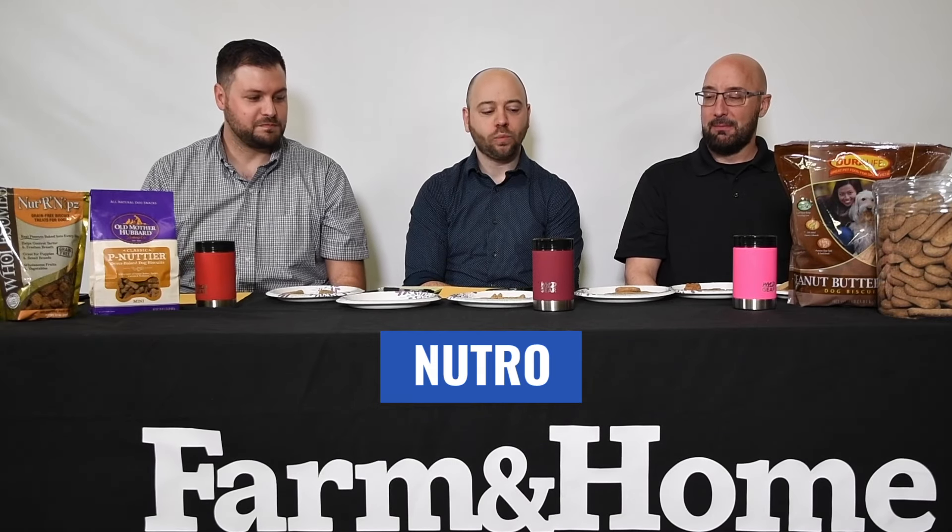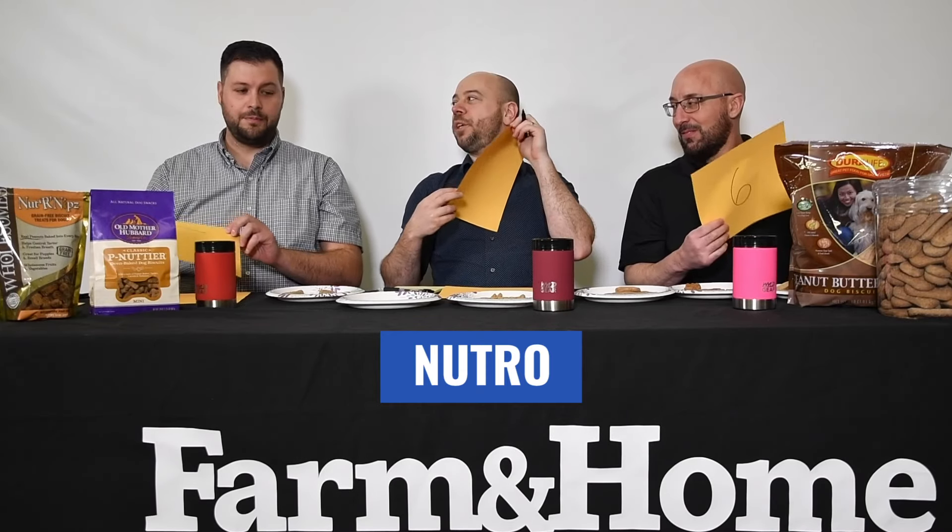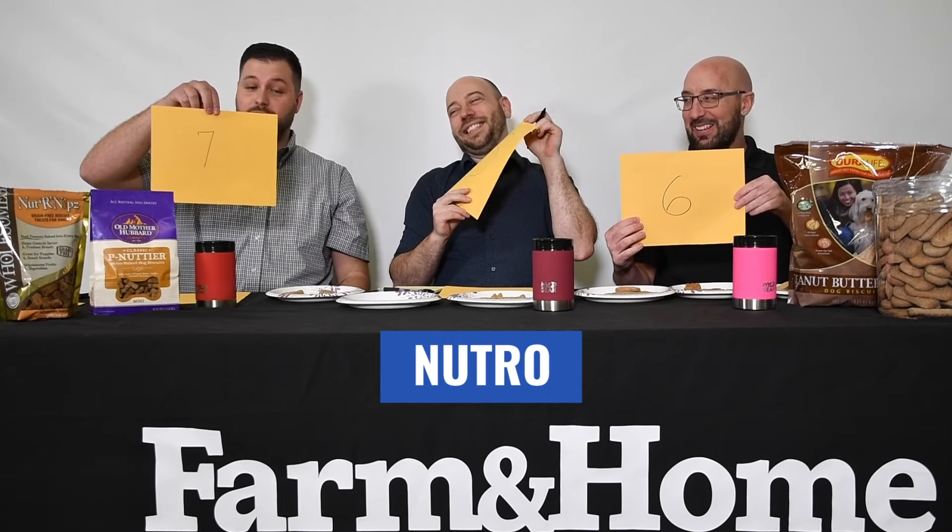Number three — another dainty one, bite-sized. Much different flavor on that one. More earthy. Not bad — it tastes like a shredded wheat cereal. Still pretty dry. Not picking up a lot of peanut butter in there. I'm surprised — I'm not getting peanut butter. I thought dogs love peanut butter. Apparently they don't know what it tastes like — they're being tricked. Still easy to eat and chew through. Scores: seven, five, six.